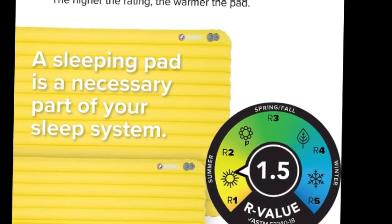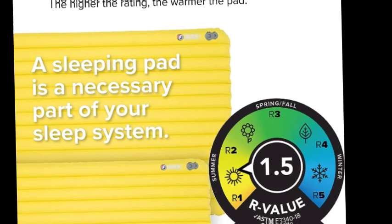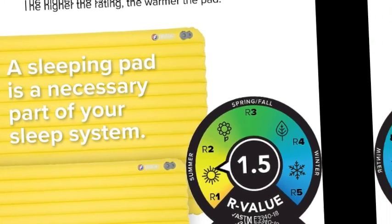The high-volume valves with micro-adjustments make for fast inflation, deflation, and easy fine-tuning to your preferred firmness. Save your breath — the pad inflation sack included with your pad makes inflating a breeze. Includes a protective storage sack, replacement valve seal, and 3M repair pad.